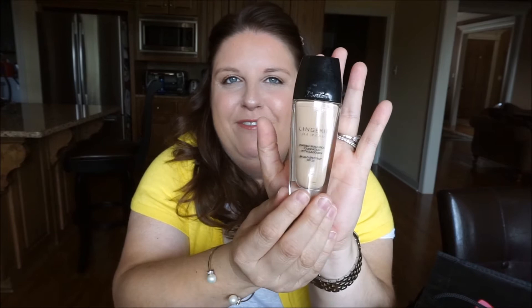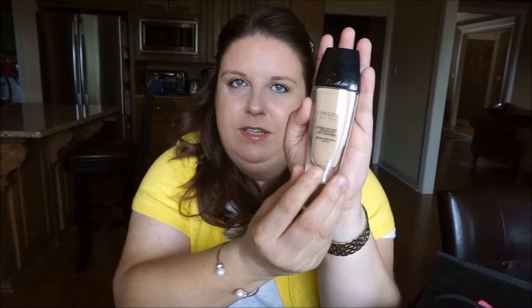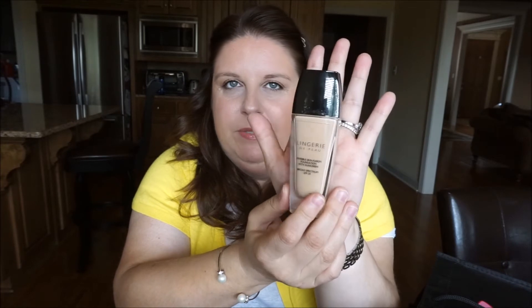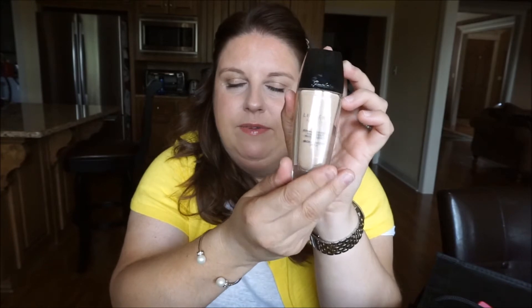This Guerlain Lingerie de Peau foundation — unfortunately this particular formula is discontinued. They still make Lingerie de Peau but in a different formula, and I've heard from people that it's so different they don't like it. I really liked this foundation, so it's unfortunate. I might try the new formula at some point, but I've been loving my drugstore foundations recently so I'll stick to those.